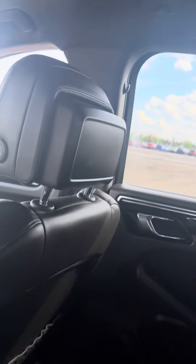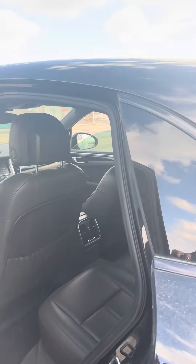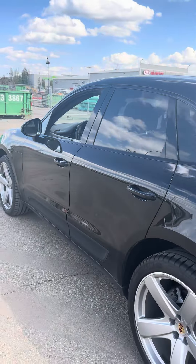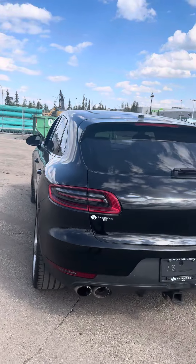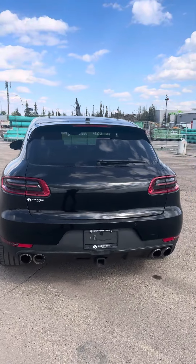I'll give you guys a quick walk around of the body so you can get a look at the exterior. Like I said, it's in great condition. So if you are interested, come visit us here at Show It Kia. Thank you.